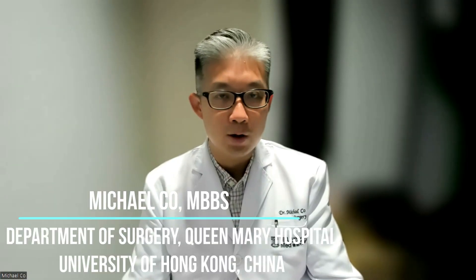Dear friends, this is Dr. Michael Koh from the Department of Surgery, University of Hong Kong.